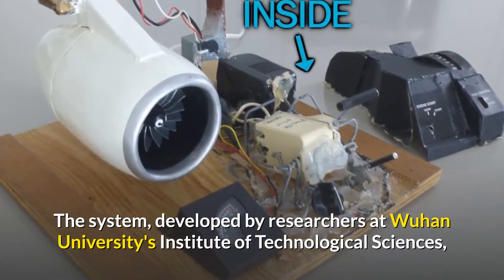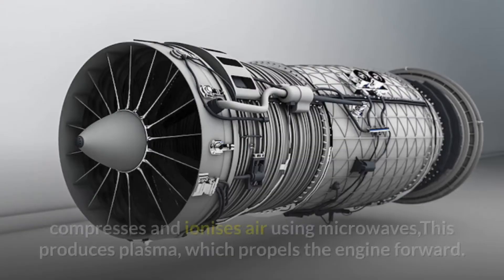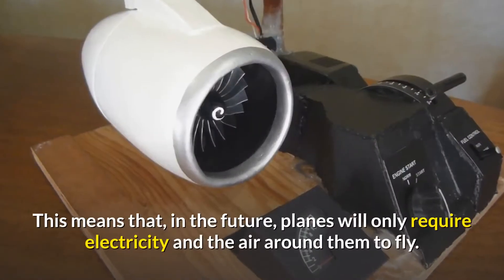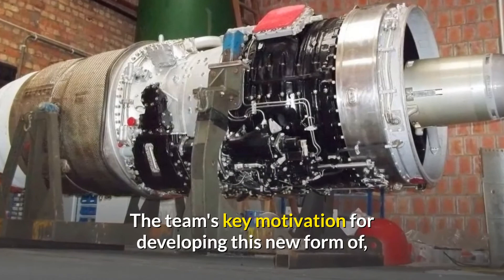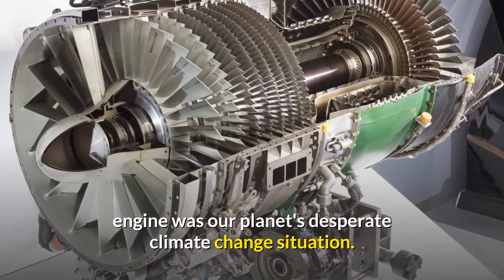The system, developed by researchers at Wuhan University's Institute of Technological Sciences, compresses and ionizes air using microwaves. This produces plasma, which propels the engine forward. This means that in the future, planes will only require electricity and the air around them to fly. The team's key motivation for developing this new form of engine was our planet's desperate climate change situation.